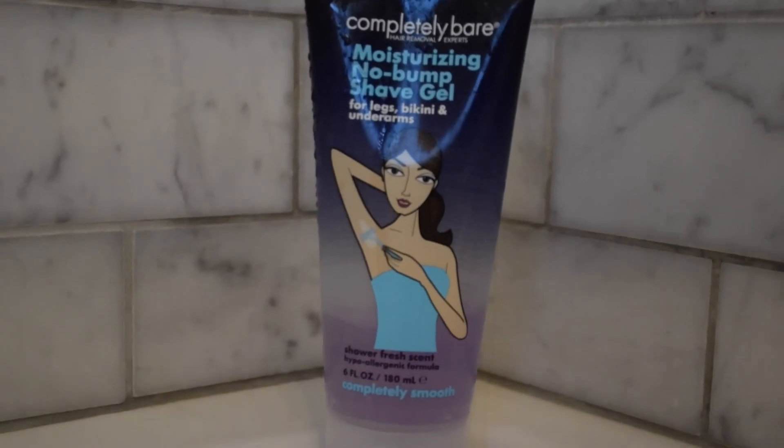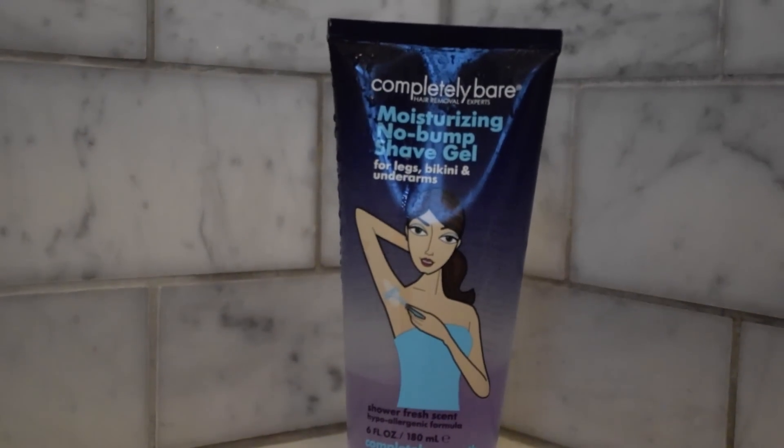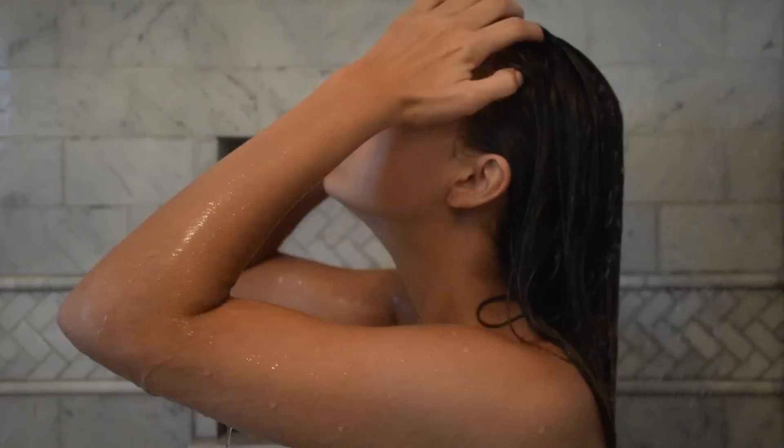Now I'm moving on to shaving. I'm using the Moisturizing No Bump Shave by Completely Bare, and I actually love this stuff. I'm using it to shave my armpits, which is the most unattractive thing so I'm definitely not showing that, but I did shave.